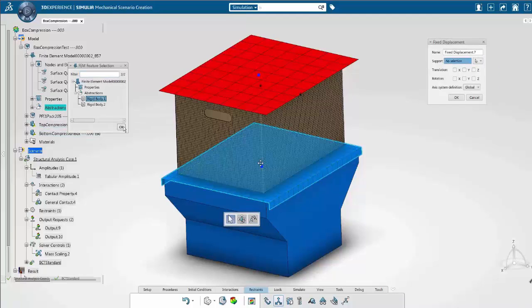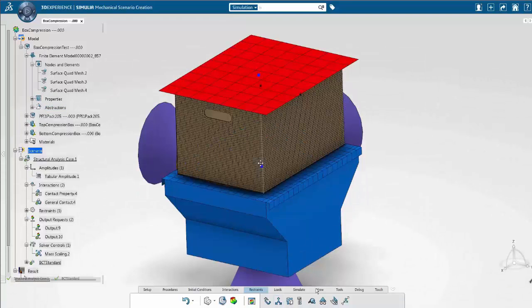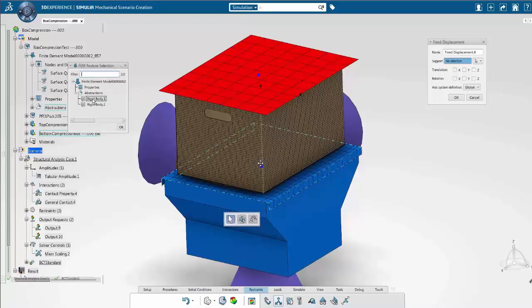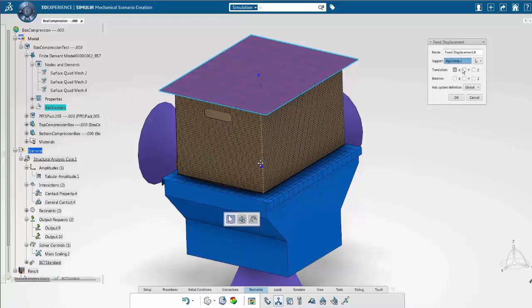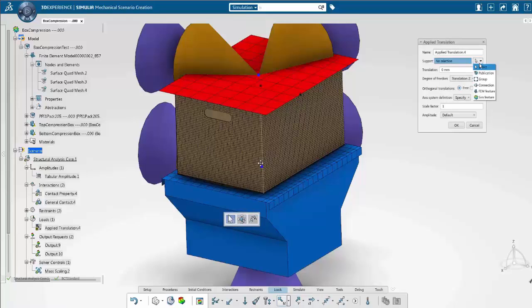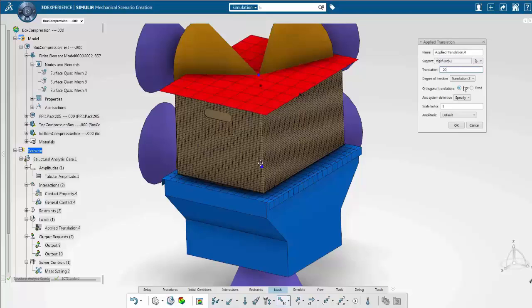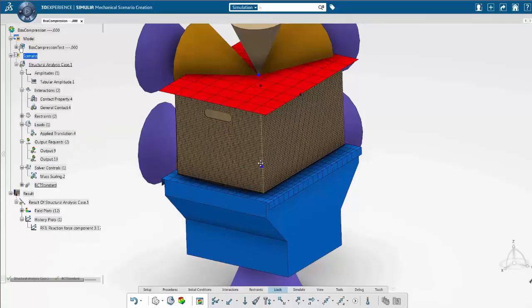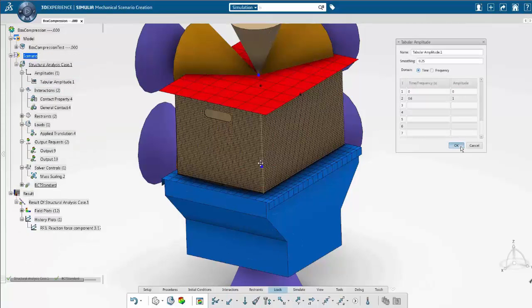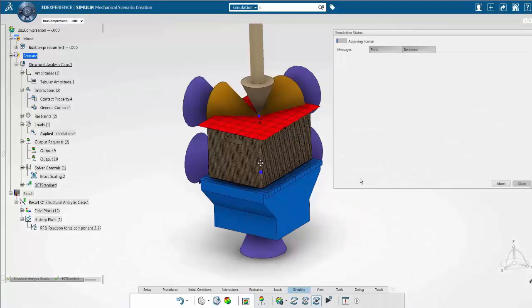I configure a general contact because we will have contact on the top and bottom of the simulation. I then block all degrees of freedom of the bottom plate so it cannot move during the simulation. For the top plate, I only allow translation on the Z-axis. I then apply a translation to the top plate to compress the box by 20 millimeters, using a linear amplitude to ensure linear compression.